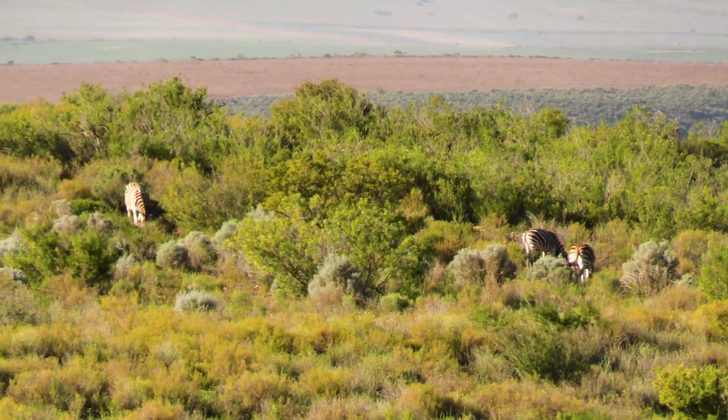Daniel then demonstrated a traditional South African sport — bokdrolspoeg. It's like a South African hot dog. Kirsty gave it a go and then filmed the boys' competition.